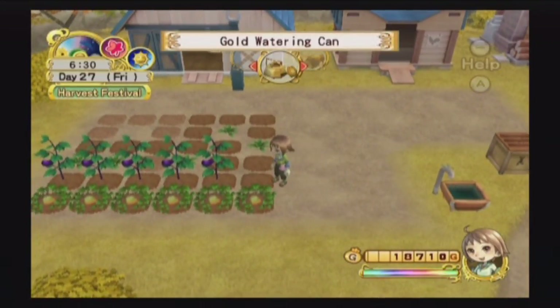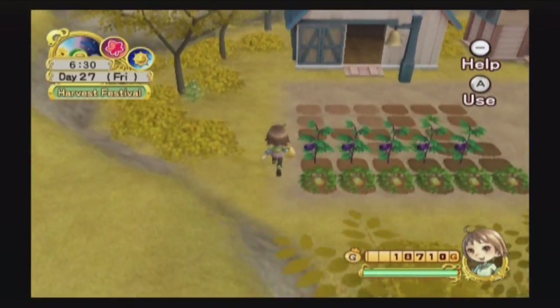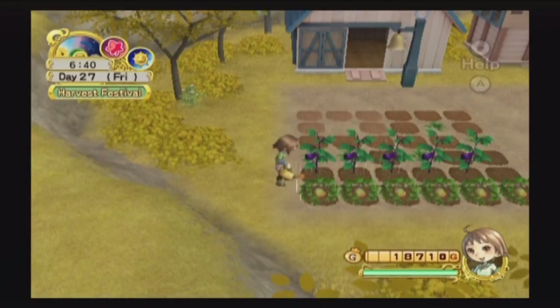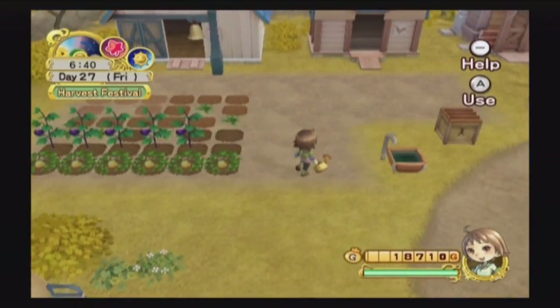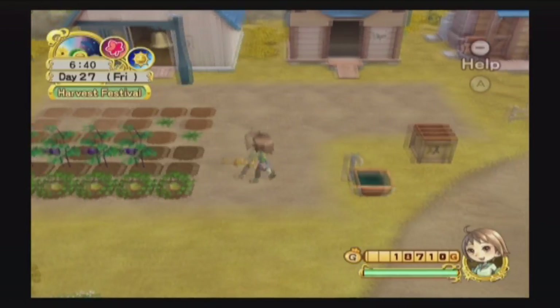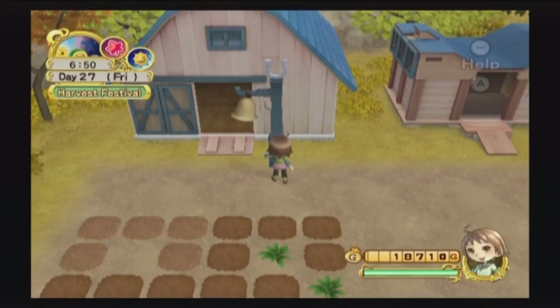I went ahead and harvested all of the flowers I had and the last little bits of spinach. I'm just gonna see if I can maybe get one more harvest of yams and eggplants out of here, and then we'll have to start thinking about what we're going to do for winter, because the season is dangerously close to changing over.